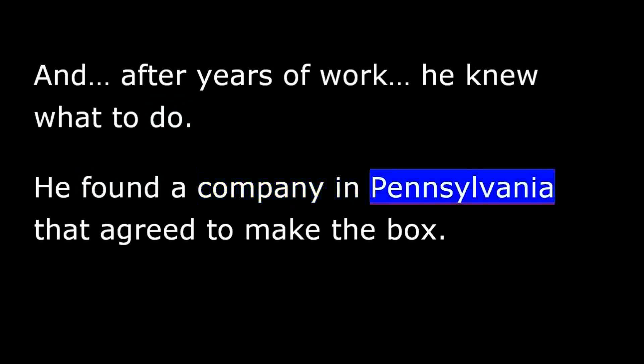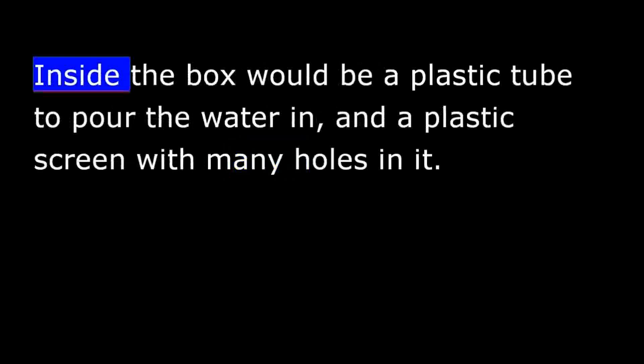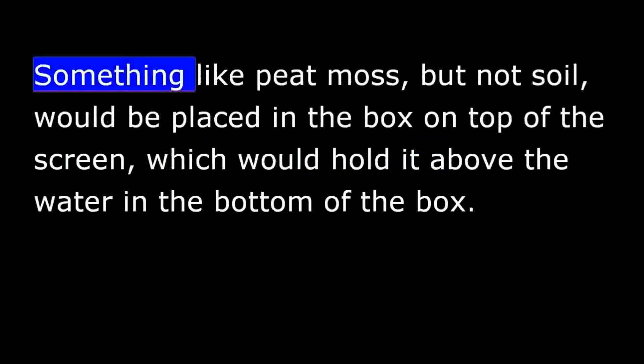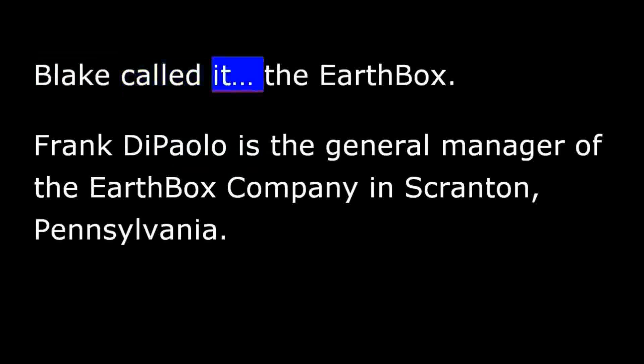After years of work, he found a company in Pennsylvania that agreed to make the box. It would be made of thick plastic, about one meter long and half a meter deep. Inside the box would be a plastic tube to pour water in, and a plastic screen with many holes. Something like peat moss, but not soil, would be placed in the box on top of the screen, holding it above the water at the bottom. A thin plastic cover would fit over the top to keep out rain and harmful insects. Blake called it the Earth Box.